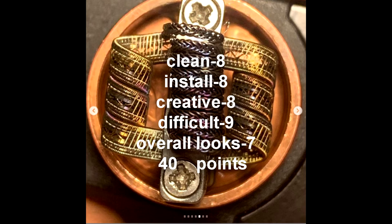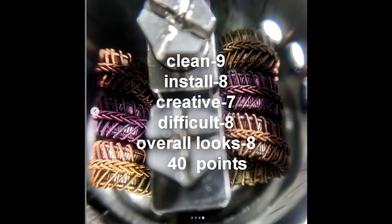Next up we had a tie between two people with 40 points. Matty Mac got 8 for cleanliness, 8 for install, 8 for creativity, 9 for difficulty, and 7 for overall looks — congratulations, good luck in the next round. Sean O'Garrity also scored 40 points: he got 9 for cleanliness, 8 for install, 7 for creativity, 8 for difficulty, and 8 for overall looks.